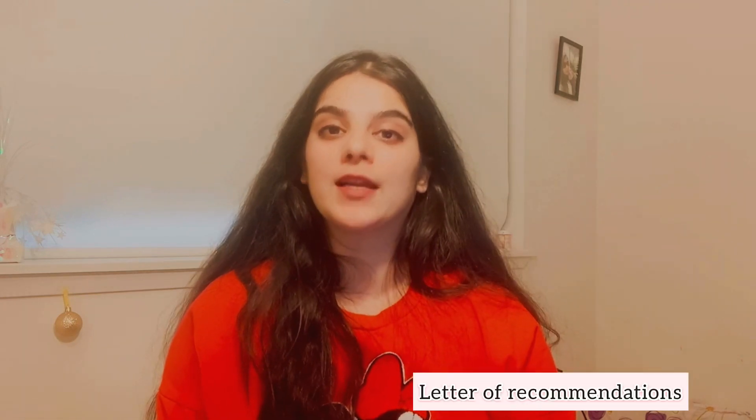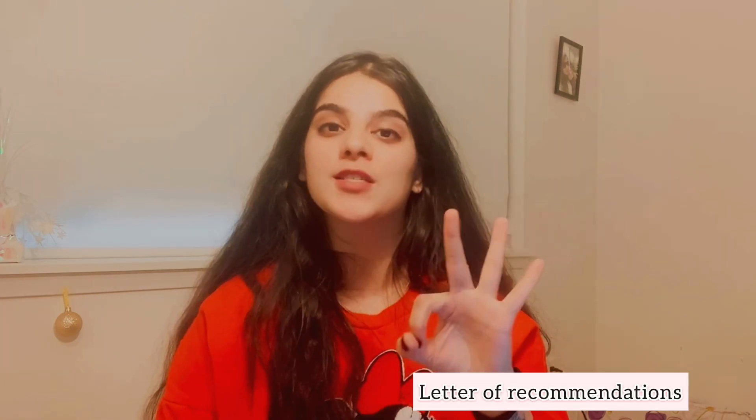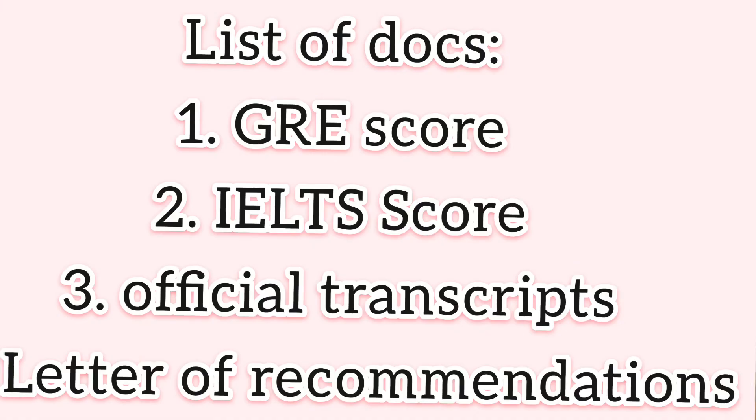The fourth important document is letters of recommendation. You would need three letters of recommendation from your professors at your bachelor's college — or if you're applying for a bachelor's degree, from your 10th and 12th grade teachers. So the four mandatory documents are: GRE score, IELTS or TOEFL score, transcripts, and letters of recommendation. There can be additional requirements, so check the university portal you are applying to.